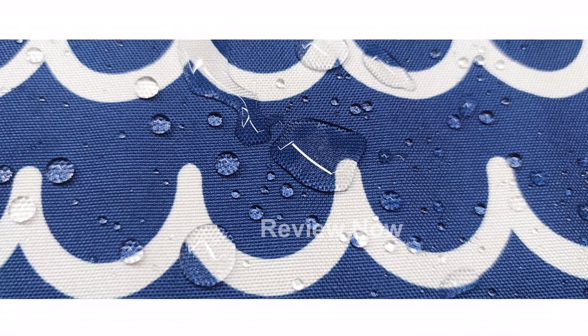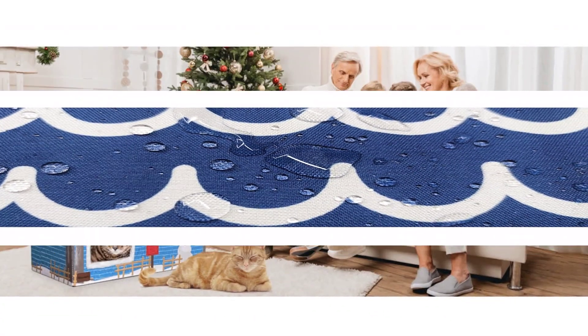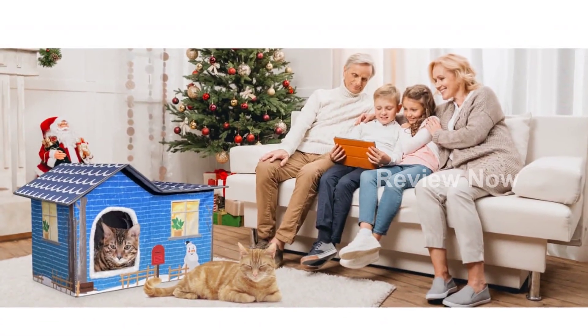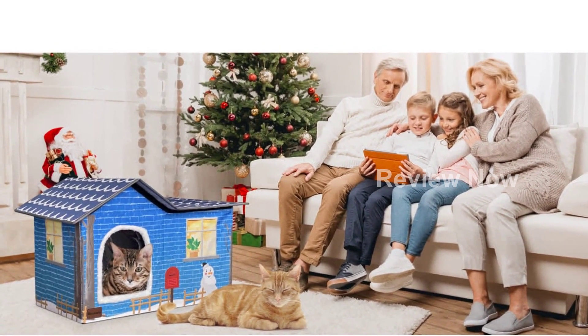Introducing the MARUNDA Heated Cat House for outdoor cats in winter. This heated cat house is not only perfect for outdoor use, but it also works great as an indoor kitty shelter. The stable construction supports all sorts of pet activities and provides a comfortable place for your furry friend to sleep.